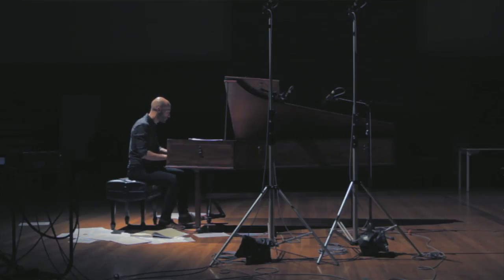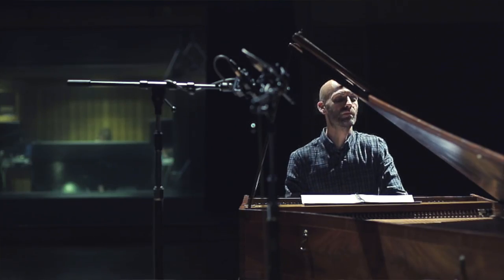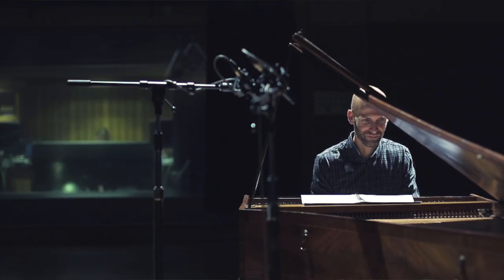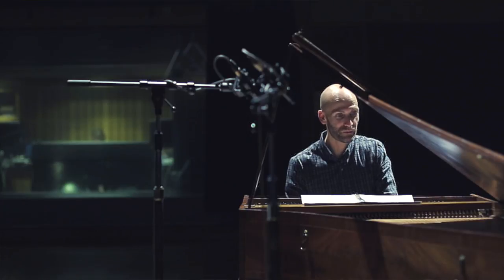A harpsichord is a machine. From the player's point of view, from one note to the next, it has to be reproducible. You need a degree of consistency — every note has to play every time. There are 180 strings and 180 jacks, and every one of those has to play flawlessly.